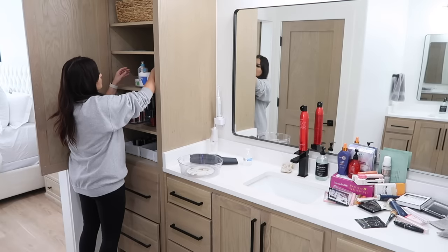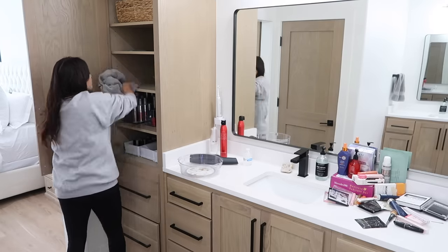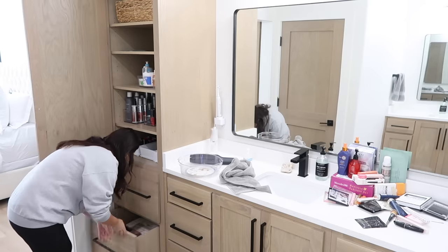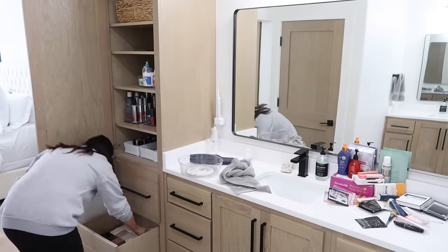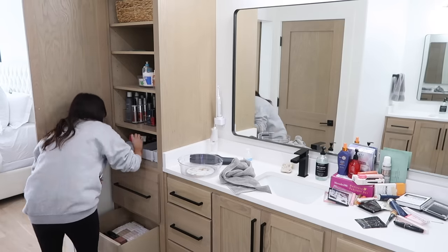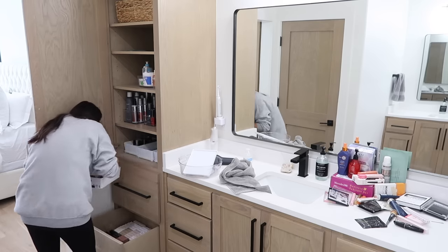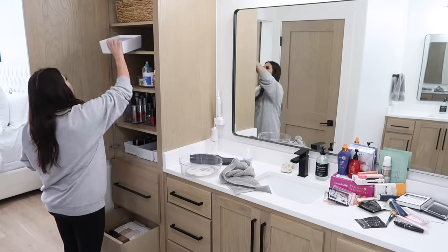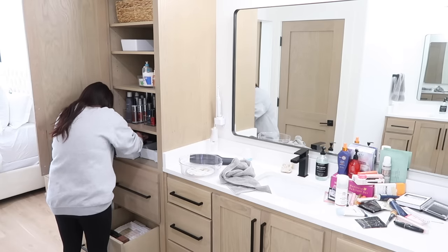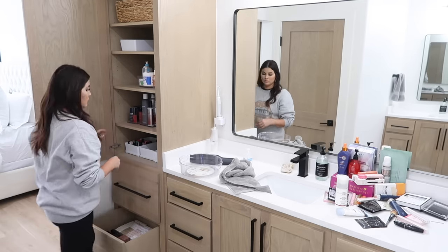I want to talk about this little handheld vacuum — I saw a lot of people using it during Prime Day and finally ordered it, and I use it all the time now. I didn't think I needed a small vacuum because my cordless vacuum has attachments, but I realized I often won't use those because I don't want to take apart the stick vacuum. This is just ready to go, especially when decluttering and organizing drawers. Chase and Savannah both use it too.